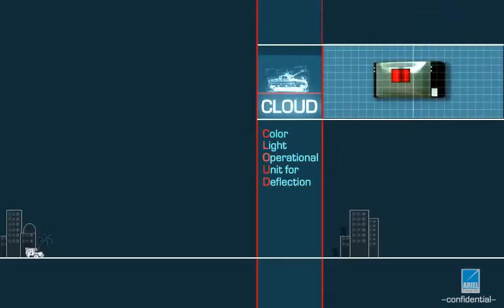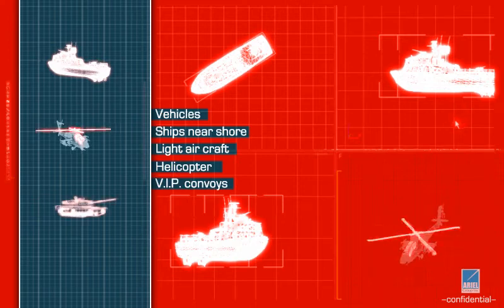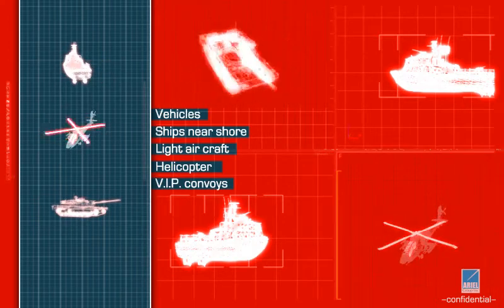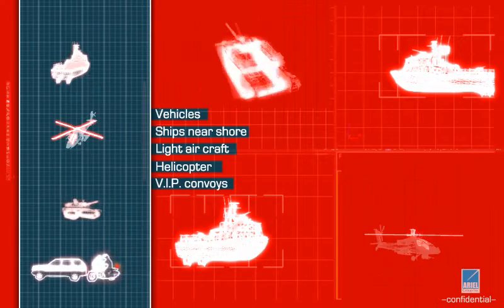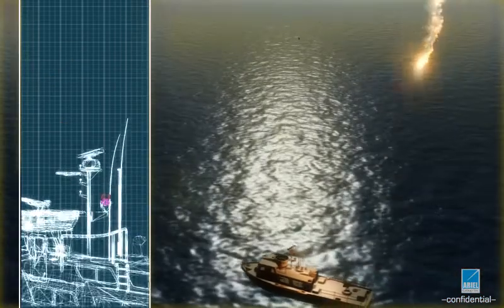CLOUD is the only field-proven color electro-optic operational unit for deflection of a wide range of ground-to-ground and ground-to-air threats. Protecting manned and unmanned vehicles, ships near shore, light aircraft and helicopters at takeoff and landing, VIP convoys and other common targets, CLOUD's high-power, high-speed light beam hits and deflects targets within several kilometers.